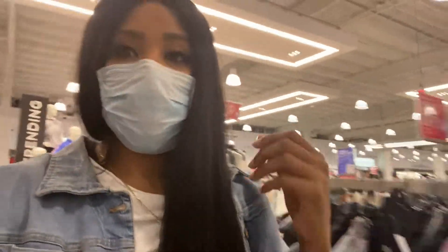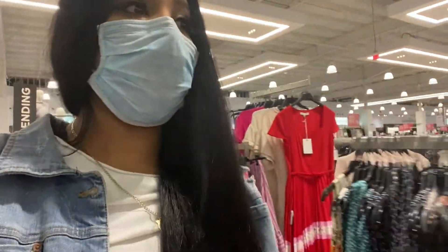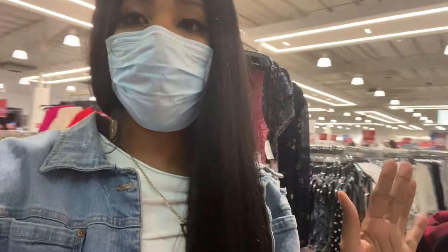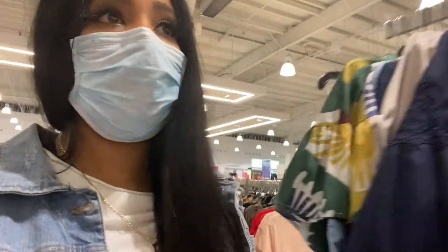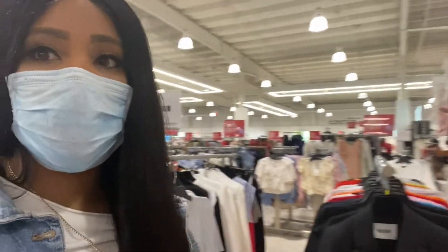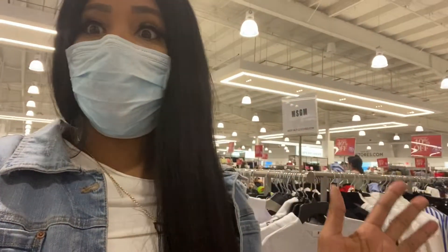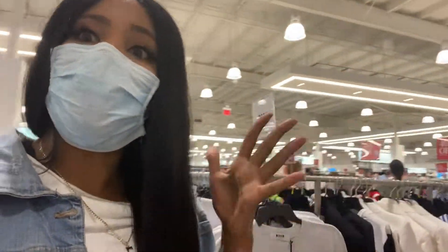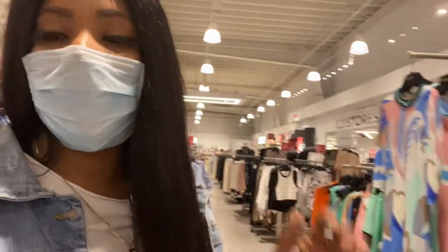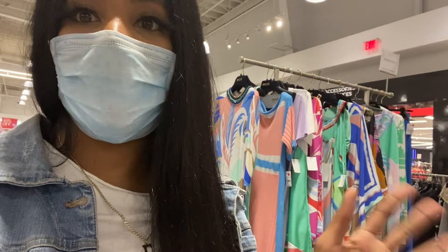You guys, we are in Century 21 and there is a huge sale going on. I guess they've got to get rid of merchandise because they've been closed for so long. As you can see, there's a huge sale going on, so I'm pretty excited about that. The only downside is the store is closing in like a half an hour.